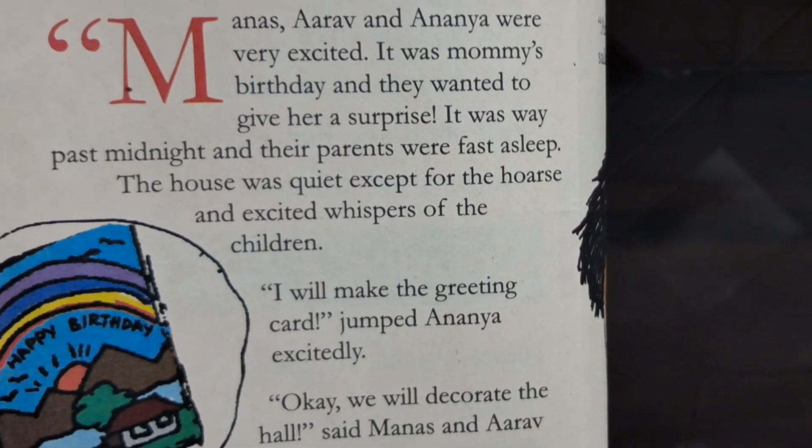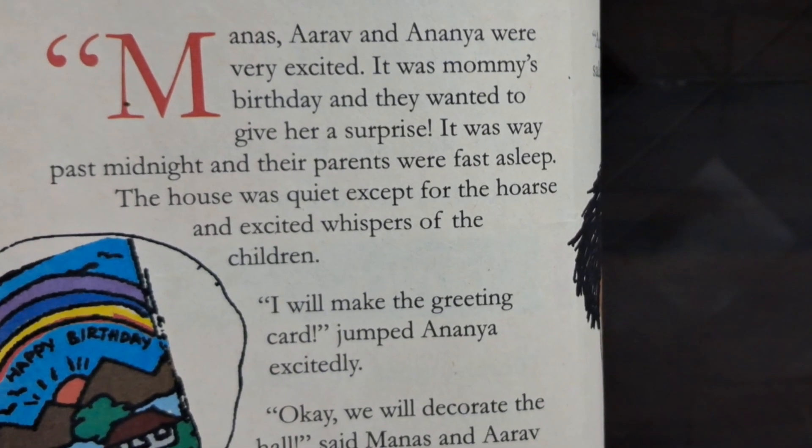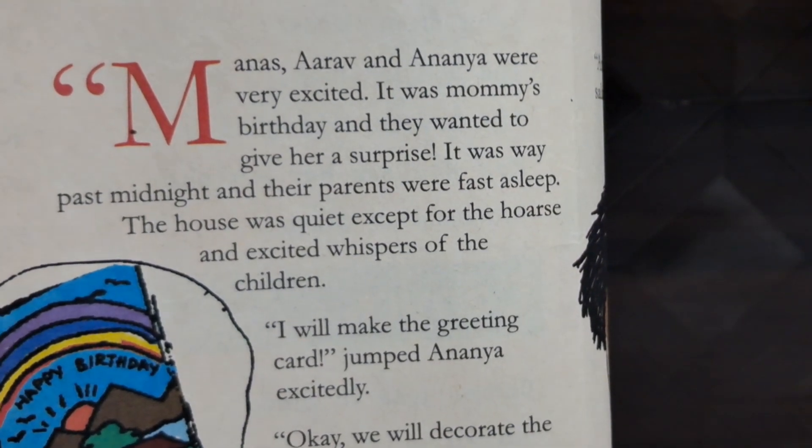Manas, Aarav and Anaya were very excited. It was mommy's birthday and they wanted to give her a surprise. It was way past midnight and their parents were fast asleep.